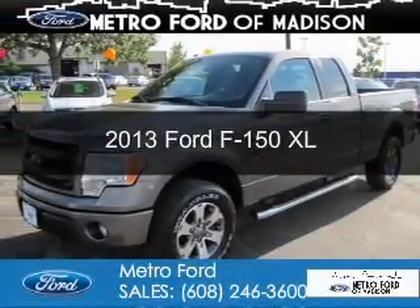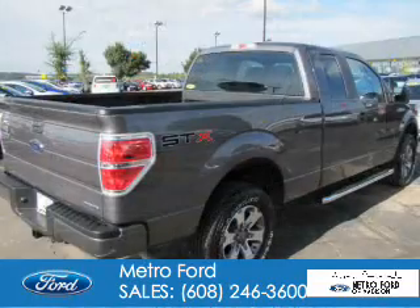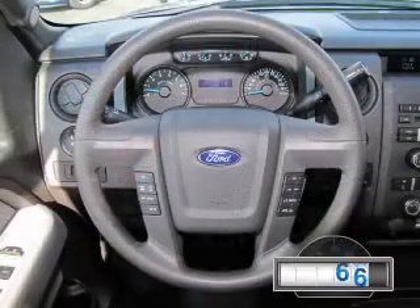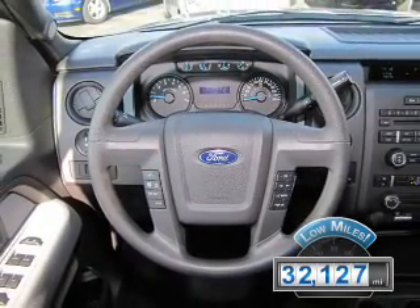This is a used 2013 Ford F-150. It's powered by 4-wheel drive, a 5-liter, 8-cylinder engine, and a 6-speed automatic transmission. With fewer than 35,000 miles, this vehicle has a long road ahead.